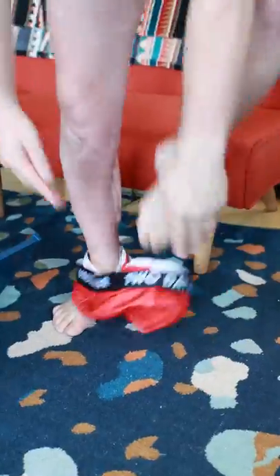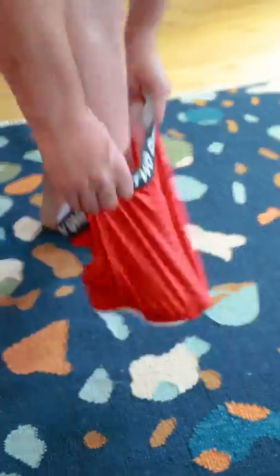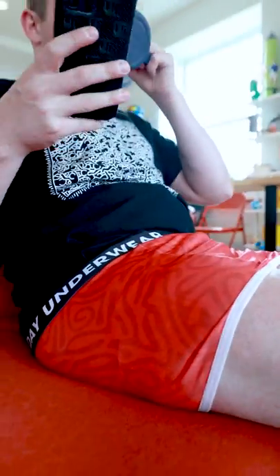Then on the second day you plan on wearing them, rip them off and simply rotate them around to the unused leg holes. Slide them back on feeling fresh for your day ahead.